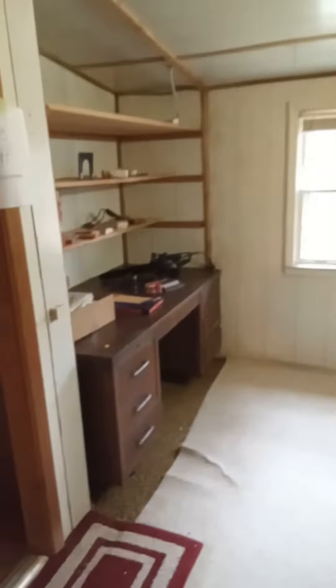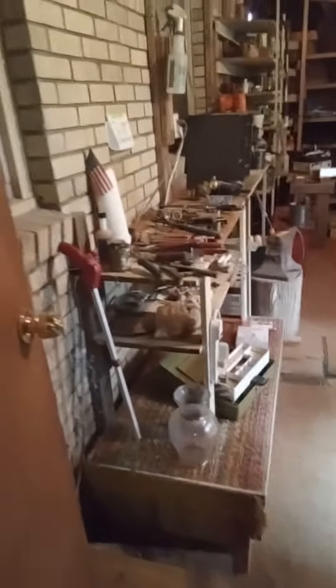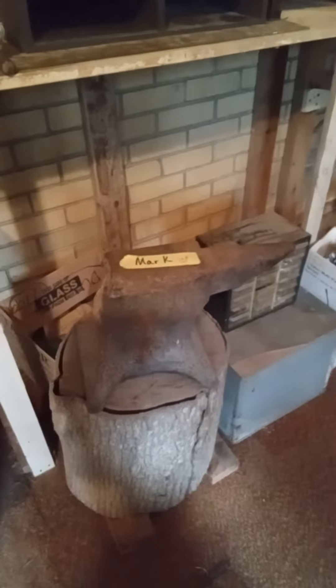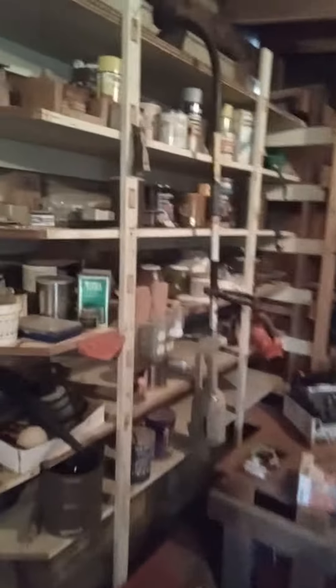Looks like a little shop area back in here. You've got to watch your step, though — don't want to take a tumble in here. And here's some old shelves full of stuff. Another step up in here. There's an old anvil right there.